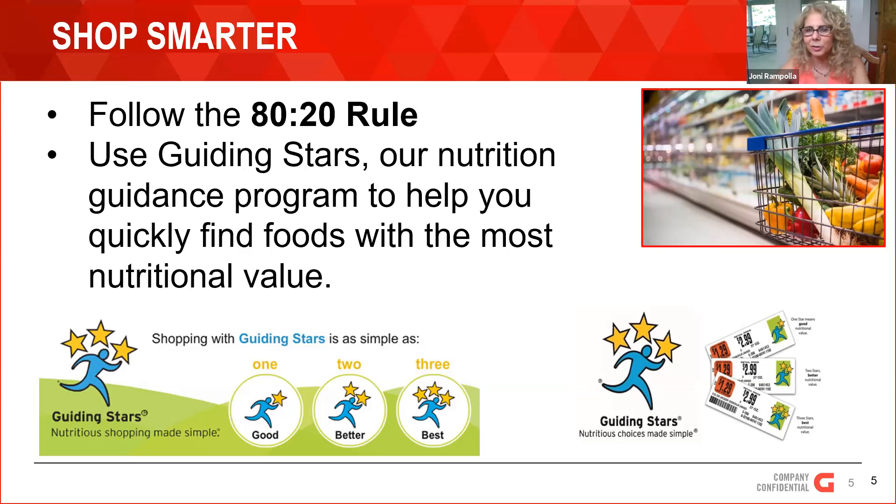A food that gets a Guiding Star has more vitamins, minerals, fiber, omega-3 fatty acids, and whole grains, and it has less saturated fat, trans fat, added sugar, added sodium, and artificial color. That's how we determine, based on those guidelines, what's better for you.